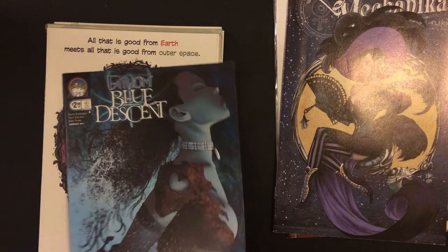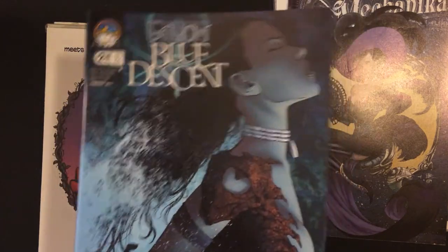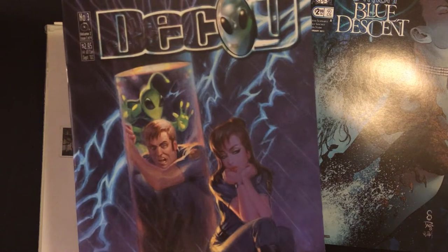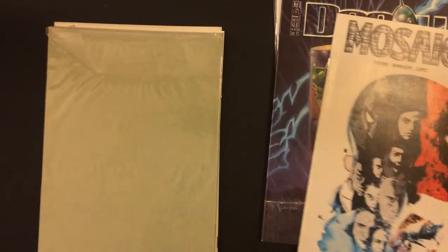Living in Blue Descent — another thing I don't know anything about. I'm a Marvel/DC guy, so not looking good. Decoy — don't care. Mosaic — don't care.